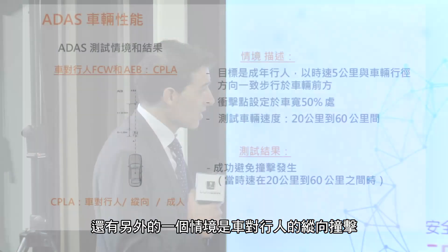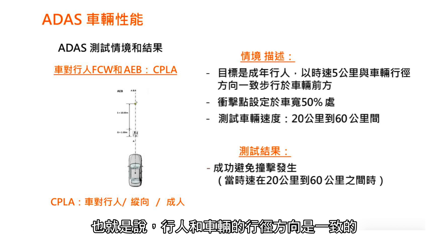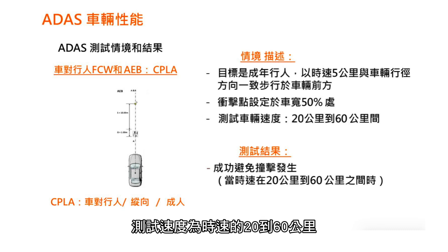Another scenario: car-to-pedestrian longitudinal adult. The target is an adult walking in the same direction as the subject car at 5 kph, with the synchronization point in the middle of the car. Subject speeds ranged from 20 to 60 kph. We can say that we were able to avoid all the impacts in this scenario.